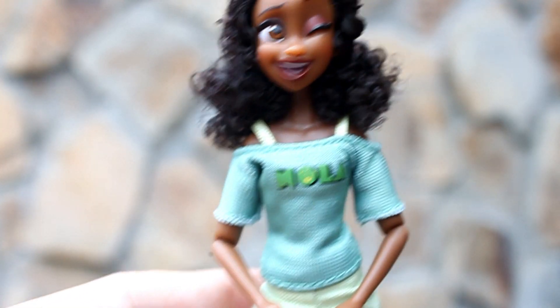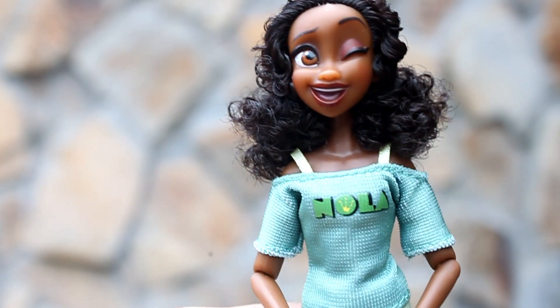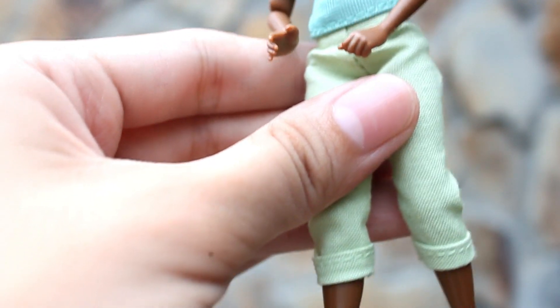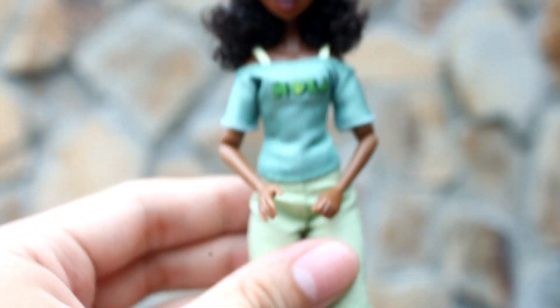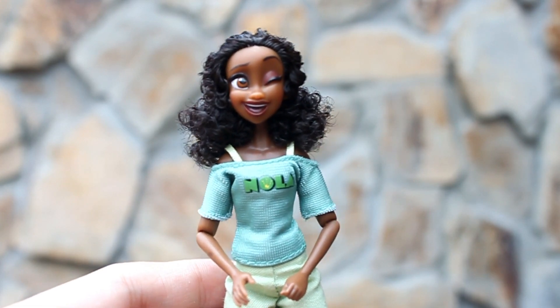She's wearing an off-shoulders green top that says NOLA. She's also wearing green pants and brown shoes. So that's our Princess Tiana. She's so nice.